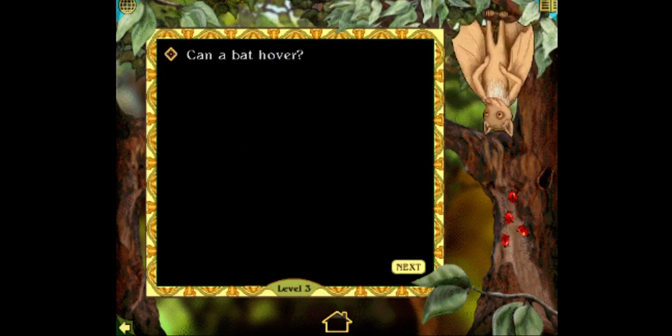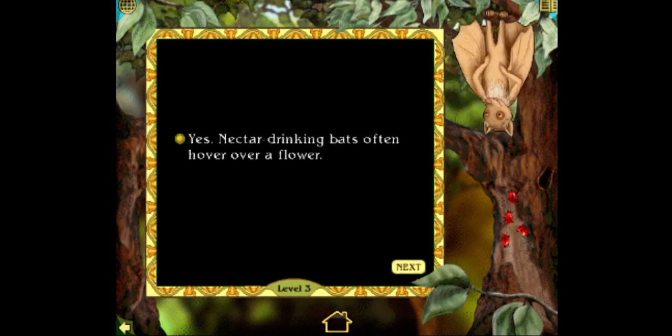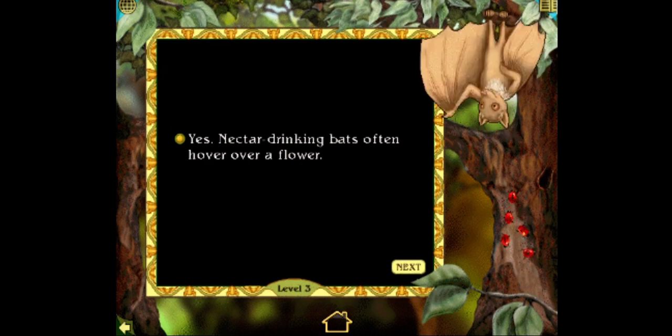Can a bat hover? Yes or no? Can a bat hover? I think so. Let's see. That's right. Yes. Nectar-drinking bats often hover over a flower. Good job. Only three more correct answers to go.